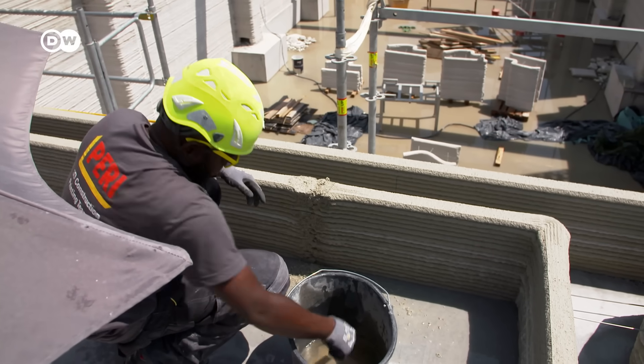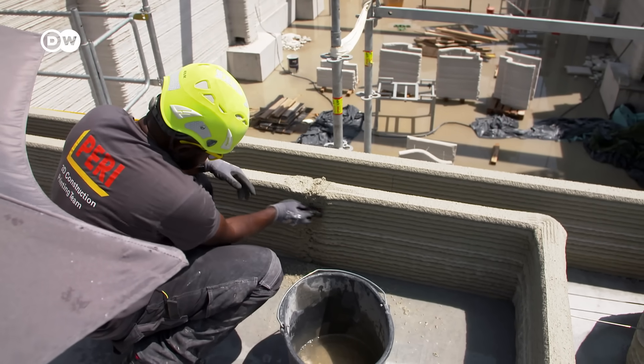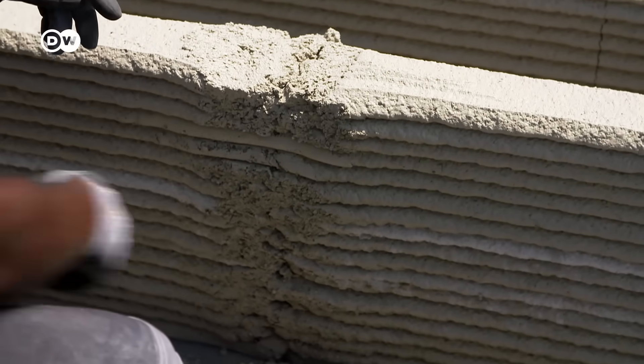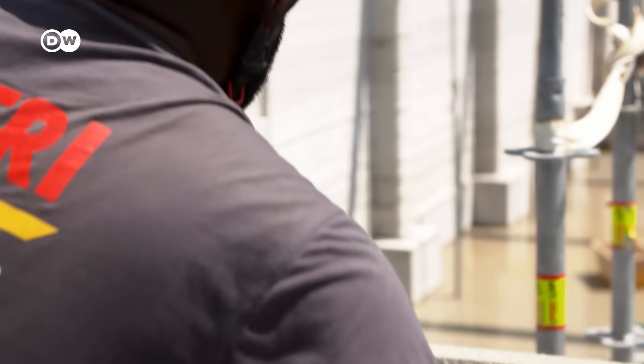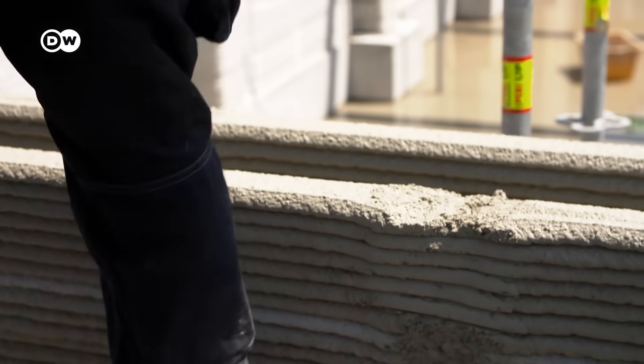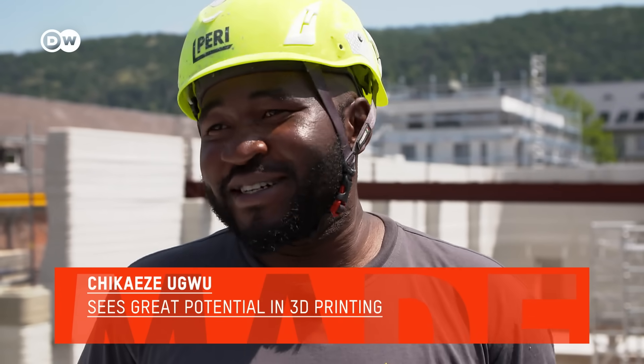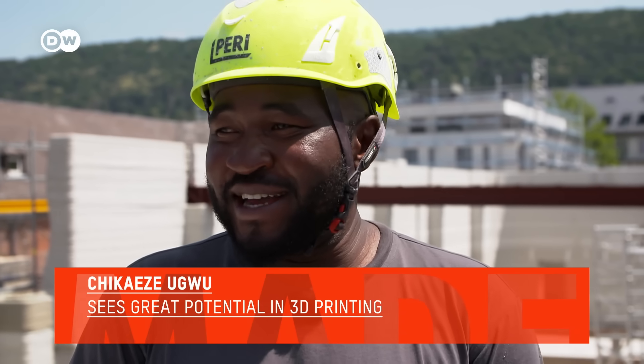The site manager also has to do some work by hand, especially at the places where the printer stops and starts. He might have to make small corrections, but he doesn't ever want to go back to conventional construction. I really don't think I will be moving back to the conventional construction side. Nobody knows the future, but I really believe that 3D printing will grow and grow higher, and I think I will remain with 3D printing.